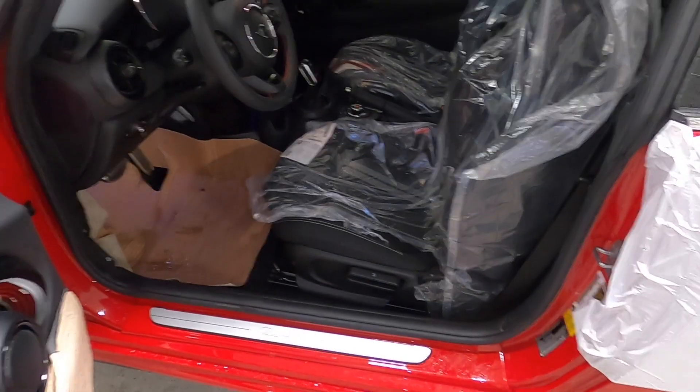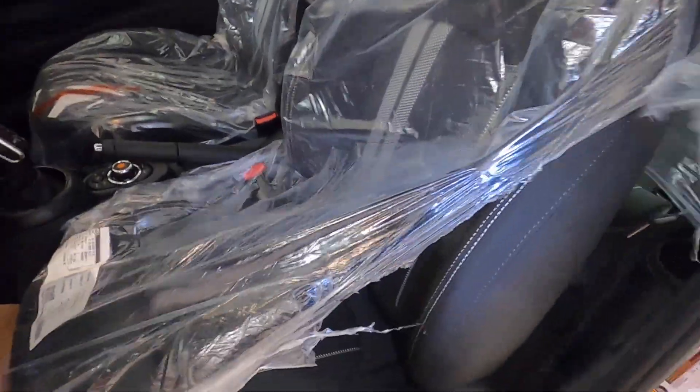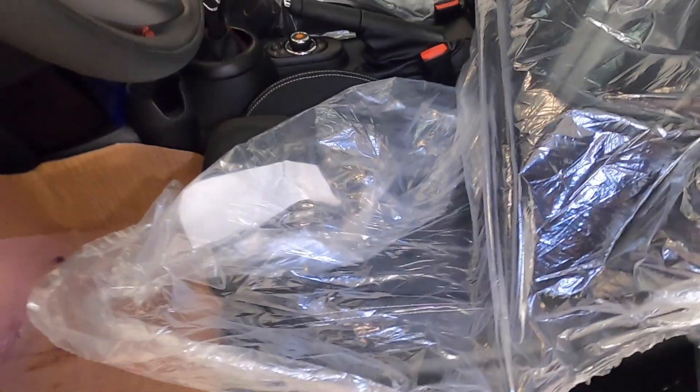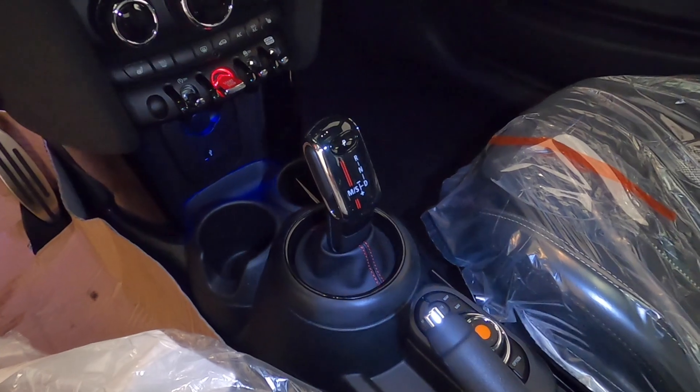Before you think this is just an ordinary Mini Cooper S with a JCW appearance package, here's where things are even better. Something unusual for the U.S. market is that this car has a full JCW interior — something you can only get in the U.S. market on an actual JCW. This car also has the 7-speed dual-clutch transmission.